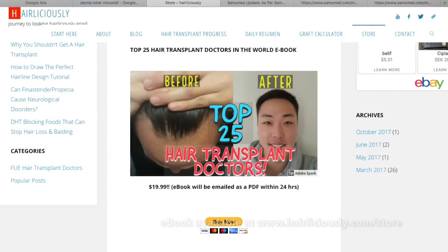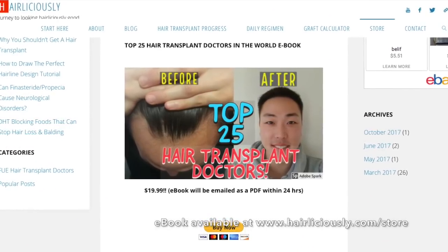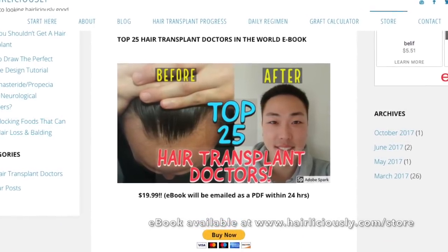Before I get into that, if you guys are new to this channel please make sure to subscribe. I do talk about a lot of hair transplant topics and hair loss treatments currently in the market and in the pipelines. If you guys are interested in getting my ebook, I did write an ebook on the top 25 hair transplant doctors in the world — check out the link in the description box below.